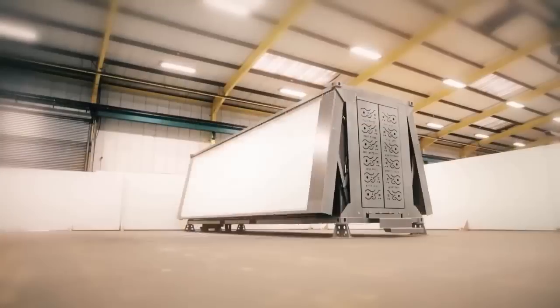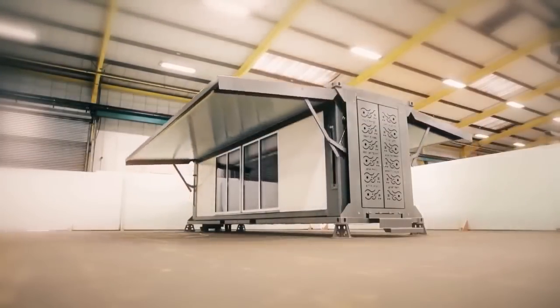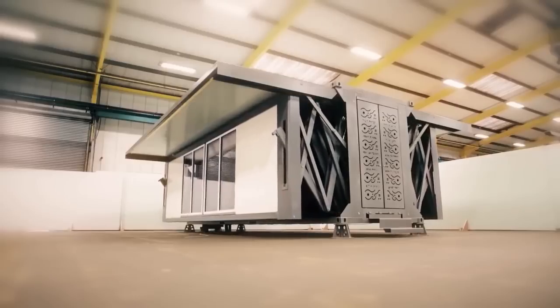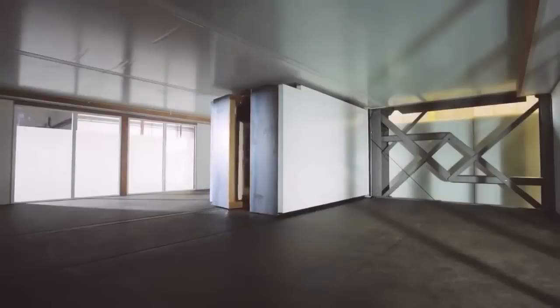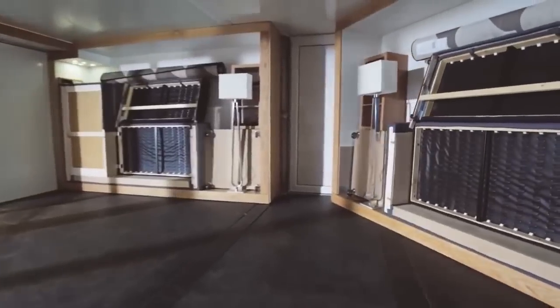Each structure expands to about three times their transport size, requiring no machinery to do so. They don't even need a foundation, as the stilts are adjustable to accommodate uneven ground. They deploy in about 10 minutes and are collapsible for easy transport. Furniture and appliances integrate seamlessly into the structure with added storage for any other equipment.